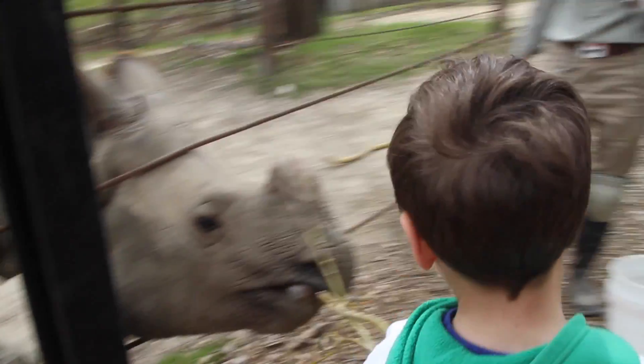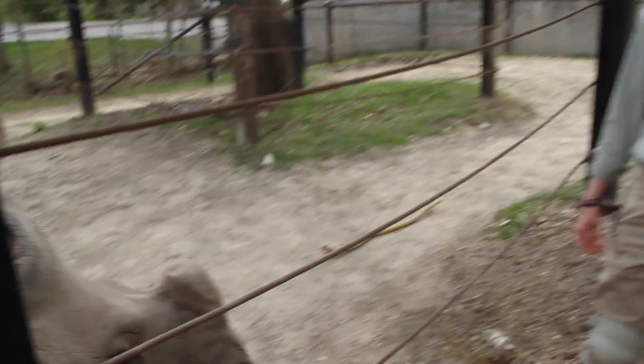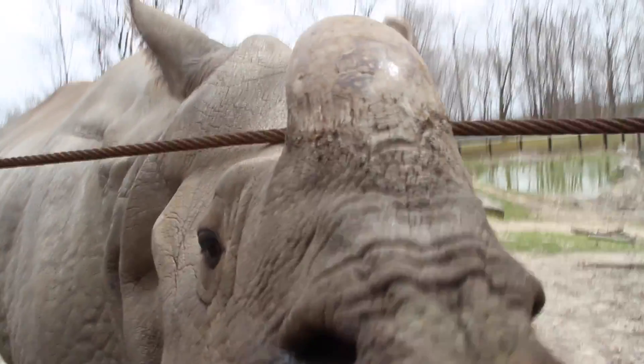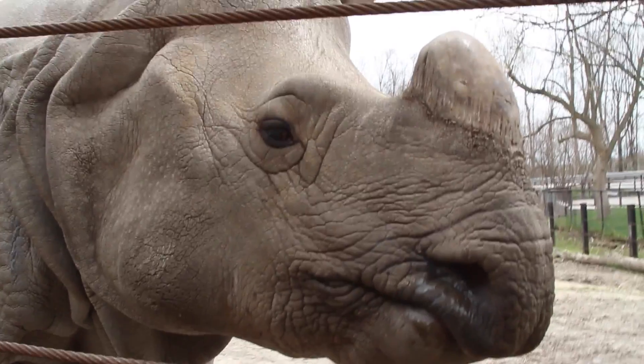Right now all five species of rhinos are considered to be critically endangered. We have two of the five species here at the Toronto Zoo. Last year over a thousand rhinos were poached for their horn. Poached means killed.